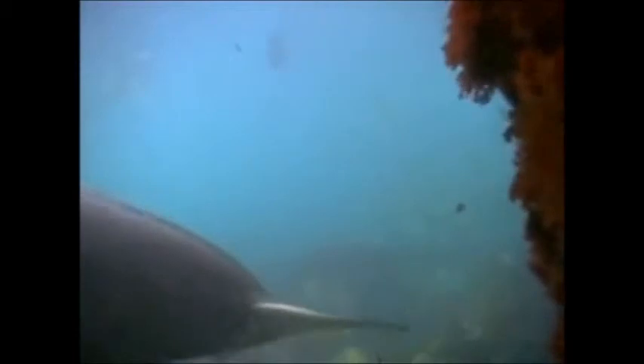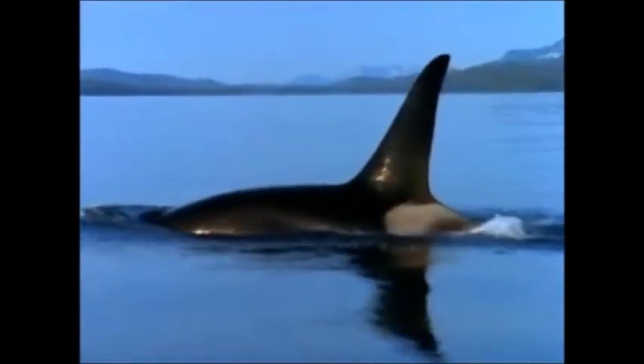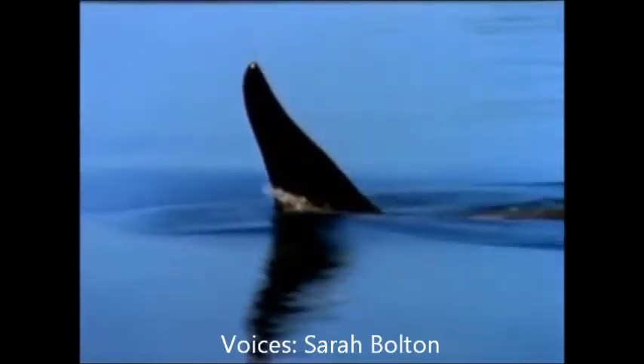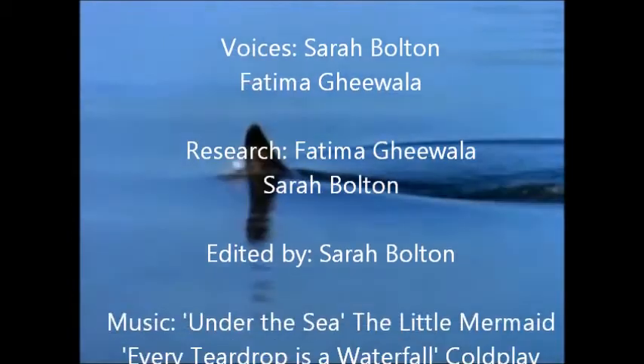At the top of the Antarctic food chain, we have the orcas, or the killer whales. Orcas are toothed whales belonging to the oceanic dolphin family. They are found in both the Arctic and the Antarctic. They are known for preying on penguins, seals, and smaller whales. Both the leopard seal and the orca are tertiary consumers.